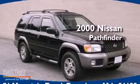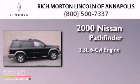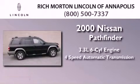This is a 2000 Nissan Pathfinder. It features a 3.3 liter 6-cylinder engine, a 4-speed automatic transmission, and 4-wheel drive.